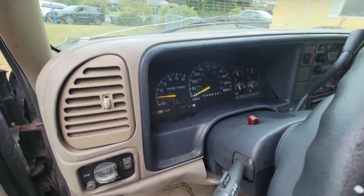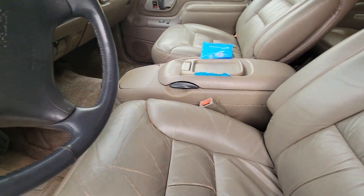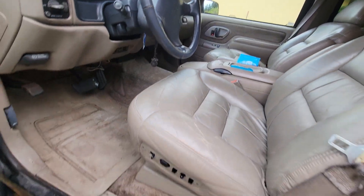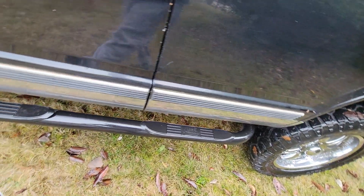Runs and drives good, no check engine light, 160,000 miles roughly. Seats are in good condition, not all ripped up and beat up. It's got a huge lift — I just don't need it — and running boards.